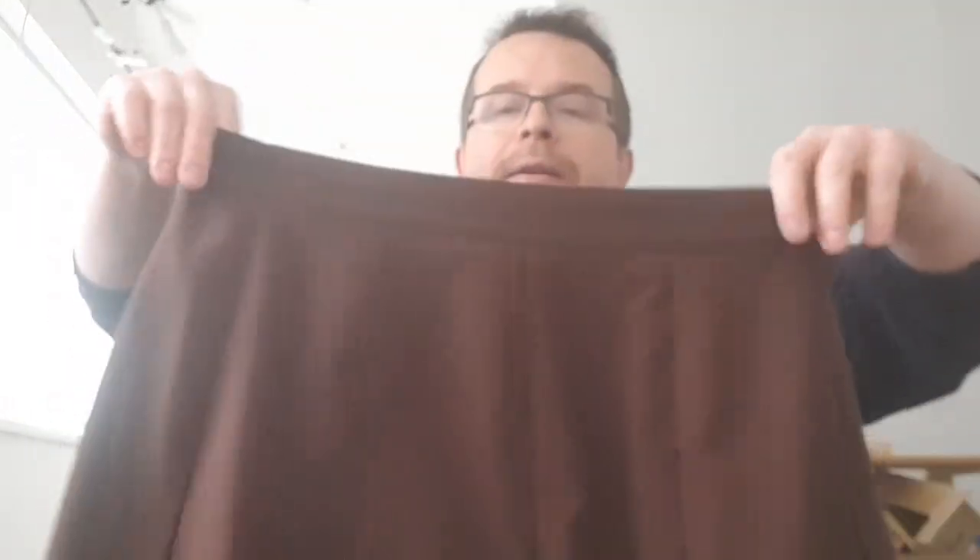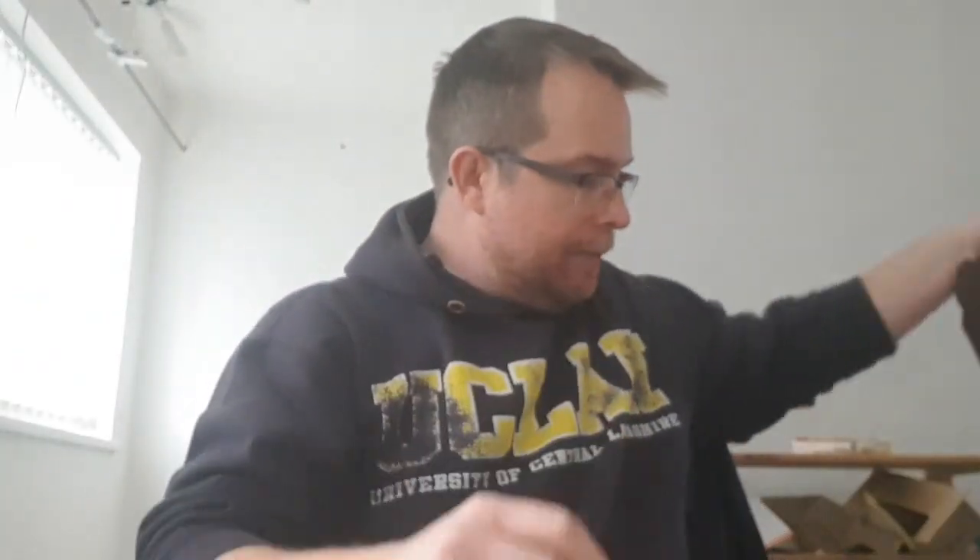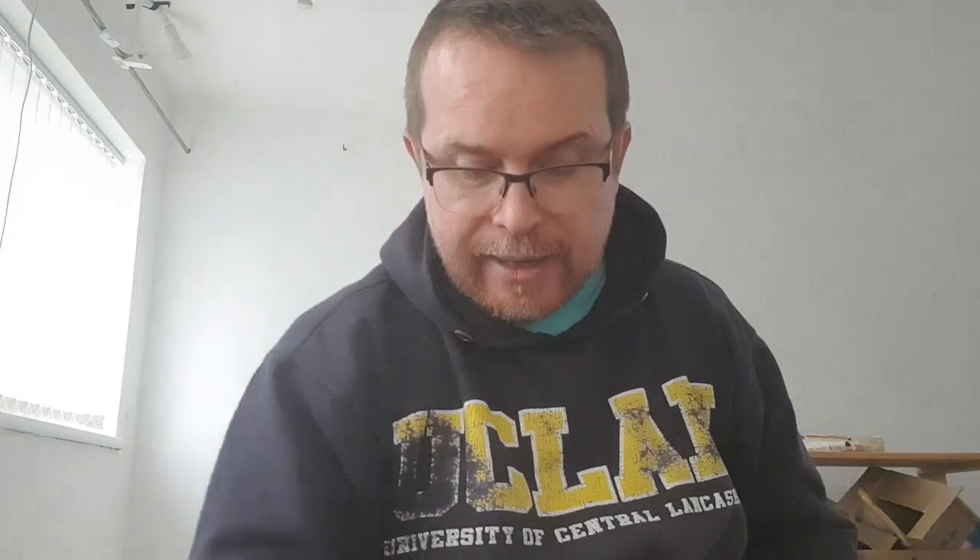Skirt by Damart — nice vintage look, pleated, brown in colour. No lining though. Size 16. 7.99, maybe 8.99 after the price hike.